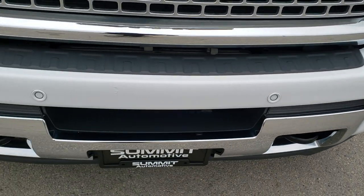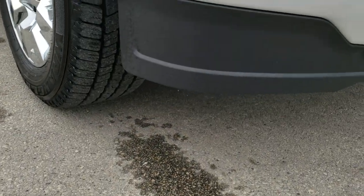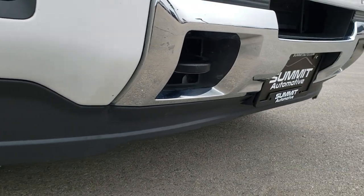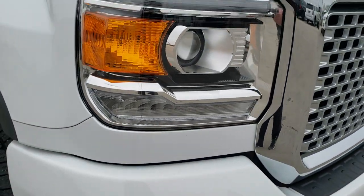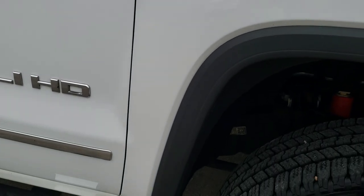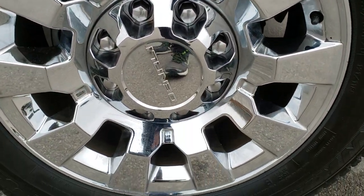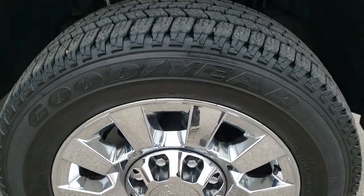It has the front bumper parking sensors. Lower valence looks really good. I don't think it's ever had a plow on it or anything. The hood is in really nice shape — I didn't see any dents or dings on that. Passenger side front fender is in nice condition as well, and the passenger side rim is in excellent shape with no scuffs or scrapes.